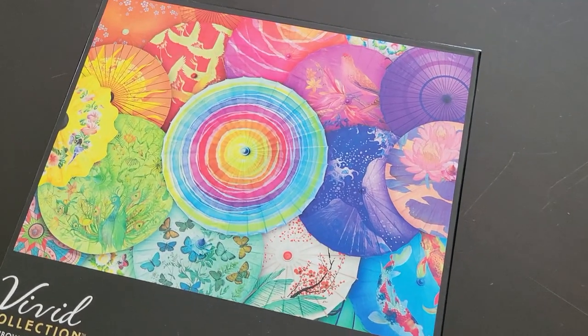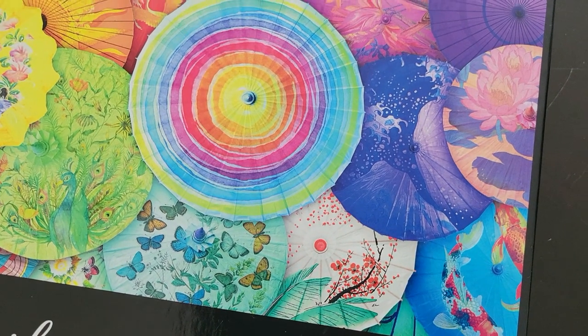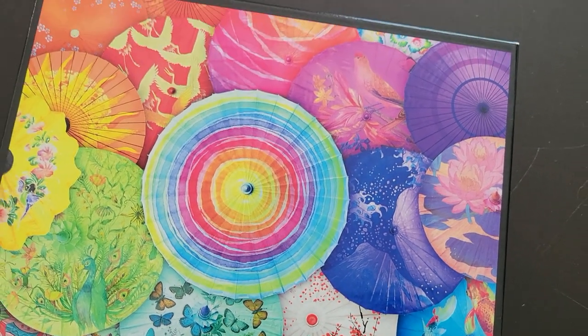Moving into my 1,000 piece puzzles, I have this one here from Buffalo Games. It's called Parasols and it was on my to-do list for a long time, and I don't know why because I absolutely loved it. It was so much fun, so bright and colorful — the quality was great. I like this one because all the different parasols are different colors and patterns, so it's really easy to put together. Took me maybe five hours. I did it within one evening and I really like the Vivid line from Buffalo Games because of those brighter colors.